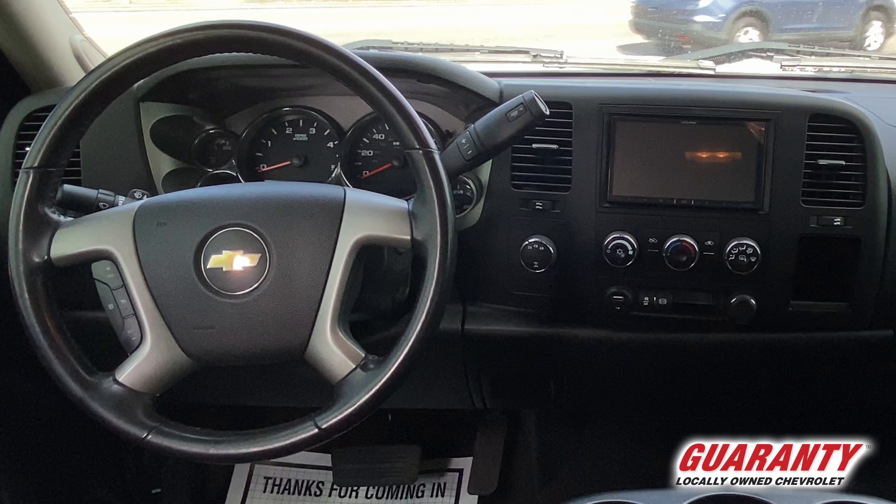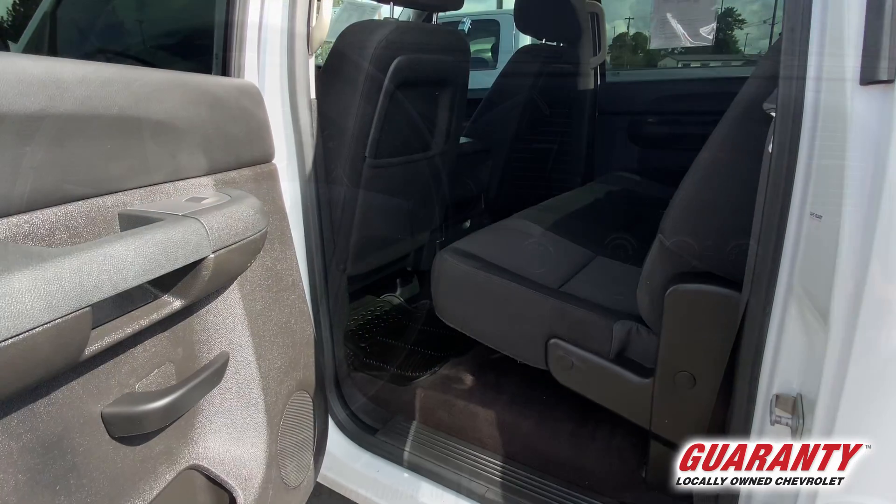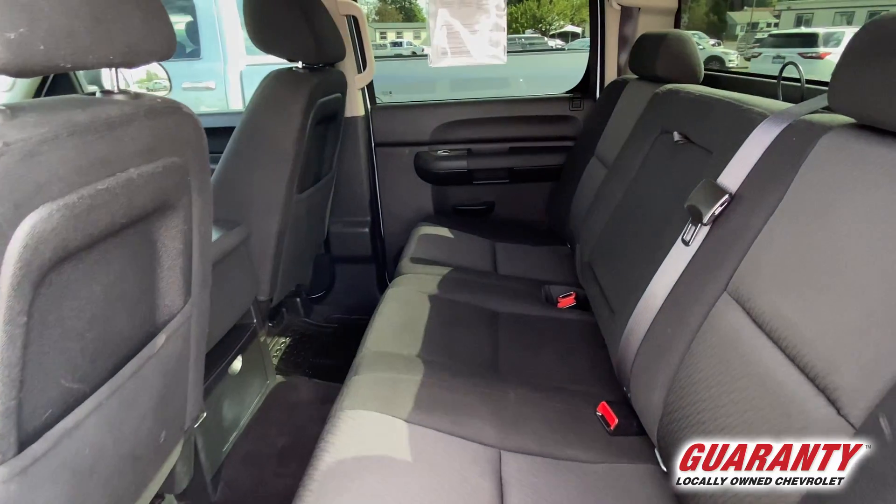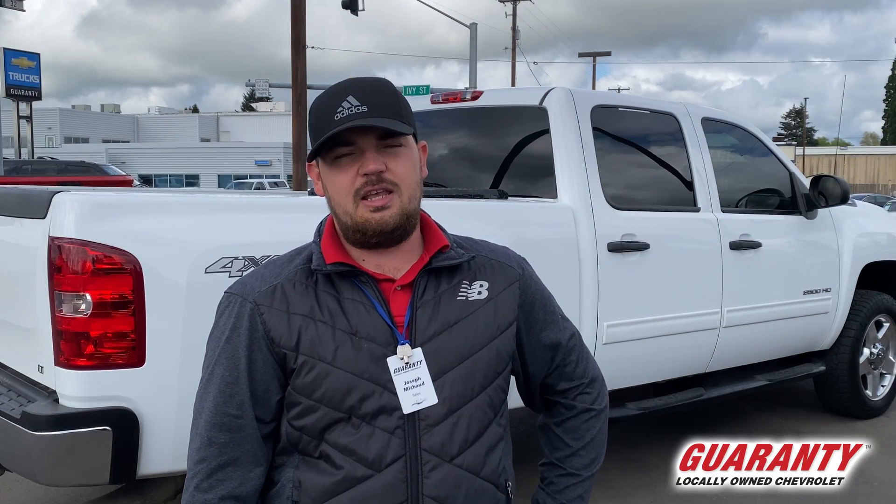This truck is ready for work and we'll have a good time doing it. You got the power windows, power locks, and a great sound system on the inside. This truck will be great for camping — it'll be great for anything you need to do.